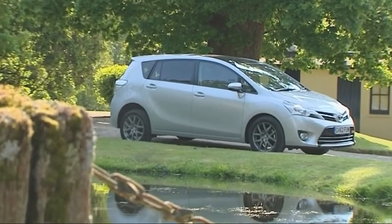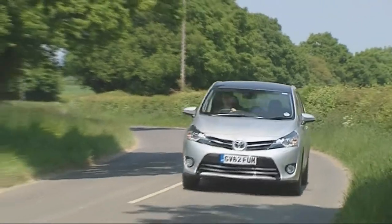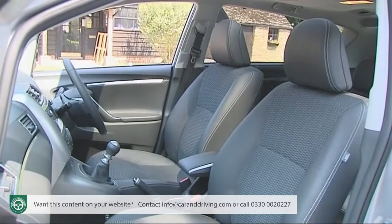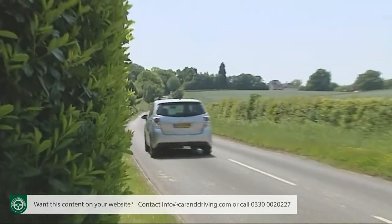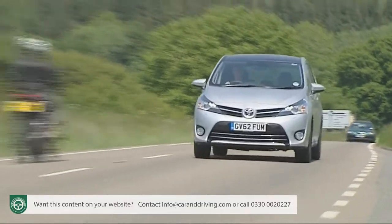What do people look for in a compact seven-seat family people carrier? Good build quality, neat packaging, a versatile seating system, a reputation for reliability and a choice of frugal engines. Toyota's much improved Verso certainly ticks all those boxes.